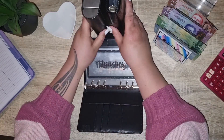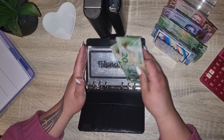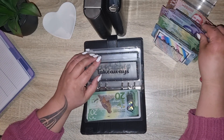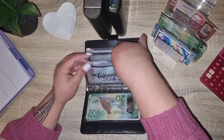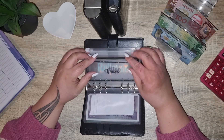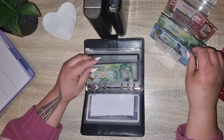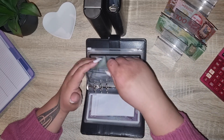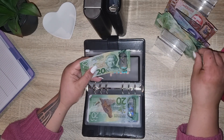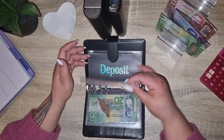For lunches we are putting in $40. Takeaways will be getting $50. Food shop will be getting $300. Fun will be getting $50. Miscellaneous will be getting $60, and nothing for those other ones.